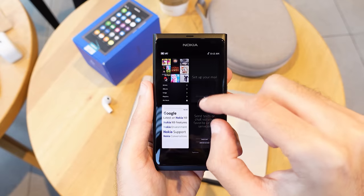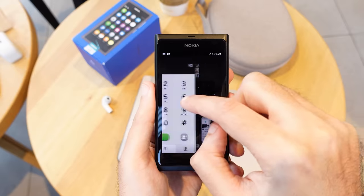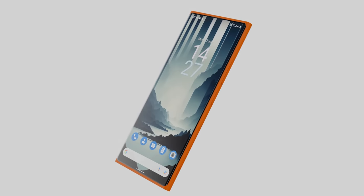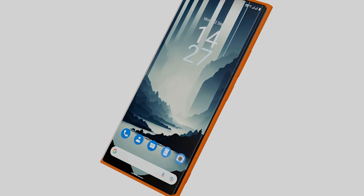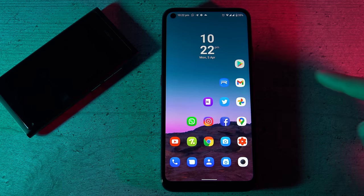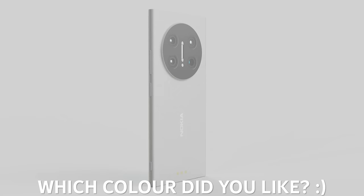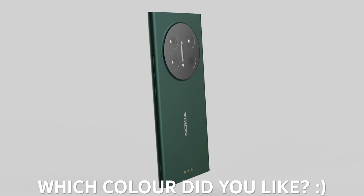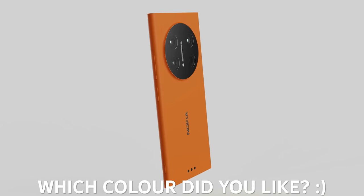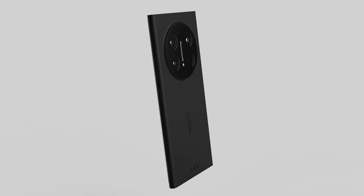For software, as much as I would have loved to see MeeGo or Windows Phone back, both are currently unrealistic options, so sadly Android it is. I wouldn't keep it completely stock though — at the very least I'd expect a Nokia design language and look and feel to the software. Anyway, what do you guys think of my dream Nokia phone? Would you love to see something like this become a reality? Which color was your favorite, or is there another color you'd like to see? Are there any design elements or features you would have liked to see added? Share your thoughts in the comments.